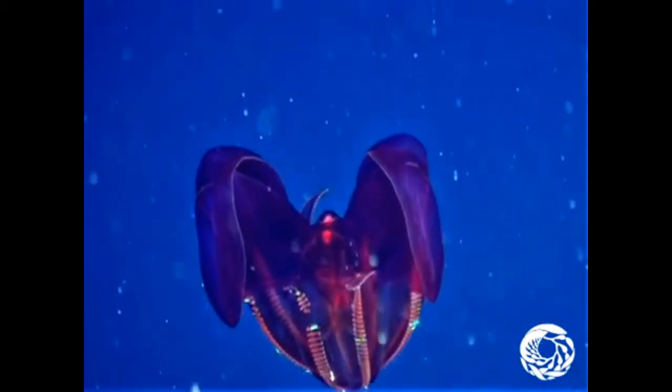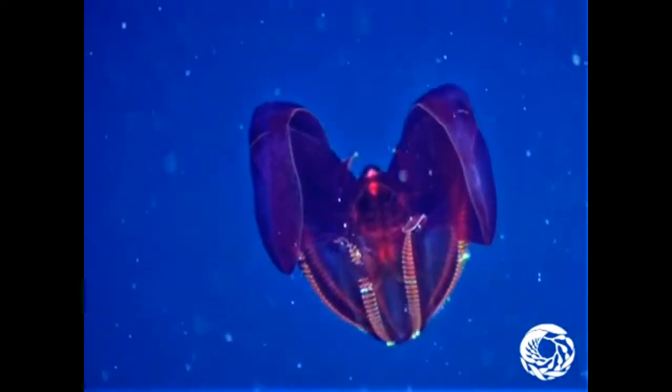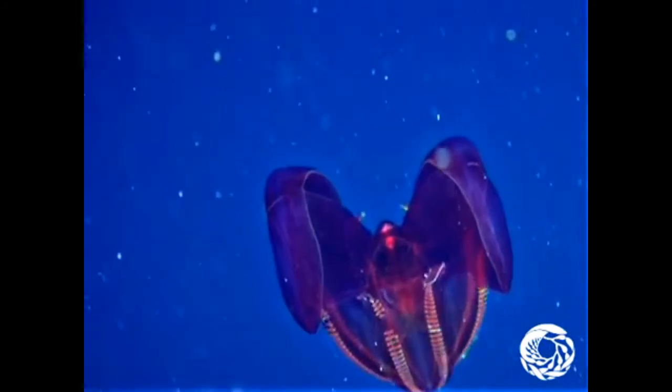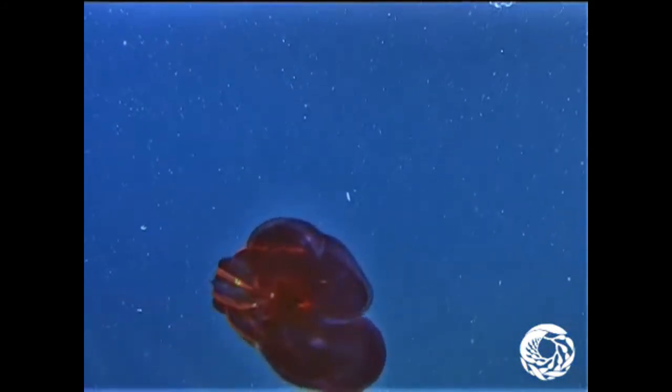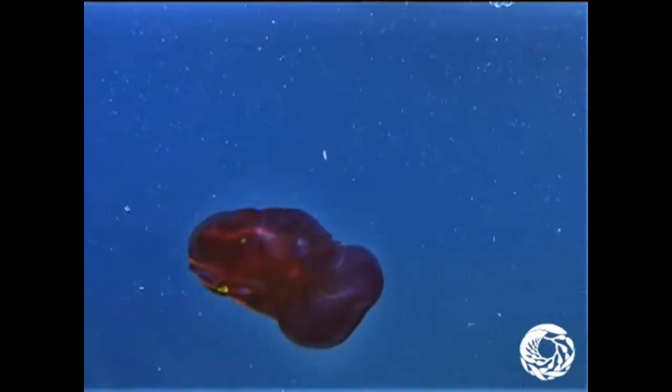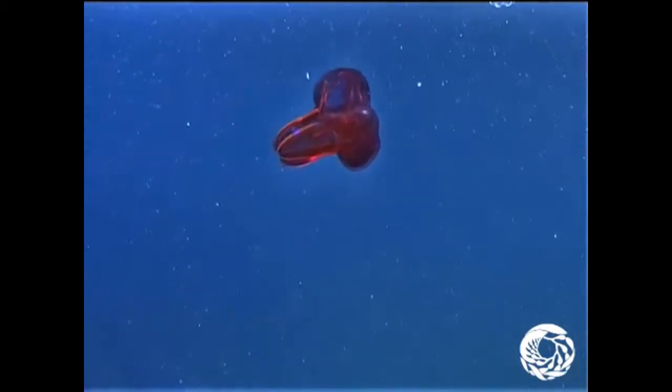Despite looking like a showoff, the bloody belly comb jelly's red color actually makes it nearly invisible in deep water, where red looks basically black at such depths. The red belly may also help to mask the bioluminescent glow of the prey it eats, keeping it extra safe from the attention of predators.